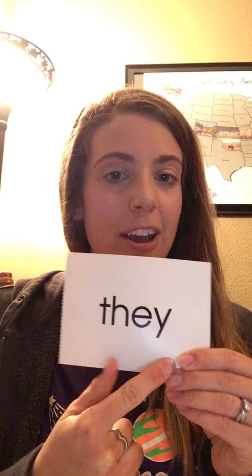Say the word in three, two, one. They. Very good — our action was pointing to people around us. If there are people around you — I'm by myself except for my puppies. Let's try the next word. Say the word in three, two, one. Round — like a round circle.